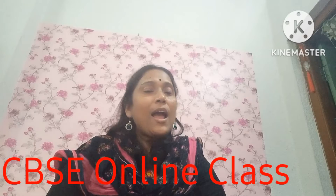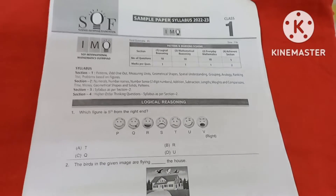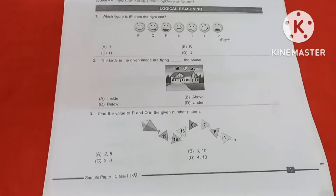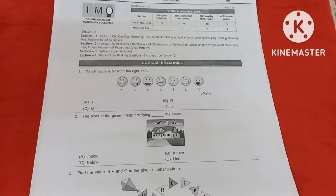Hello everybody, welcome back to my channel CBSC Online Class. In my previous video, I have already discussed some questions on maths. So now I am going to do today another part — Part 2. Please watch my video and subscribe to my channel CBSC Online Class. Some parents wanted to see the front page of the sample paper, so I am showing the front page. Now I am going to start my discussion part.